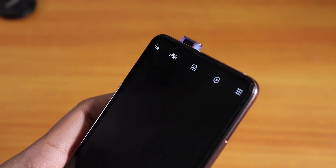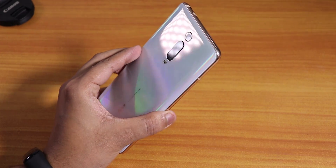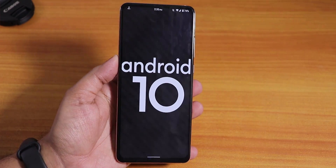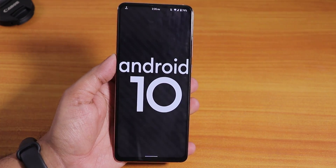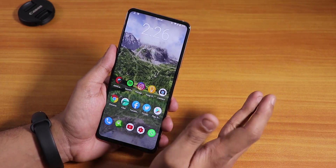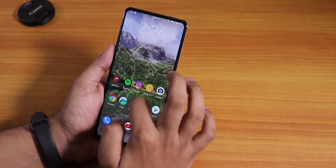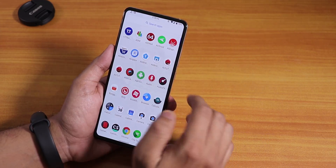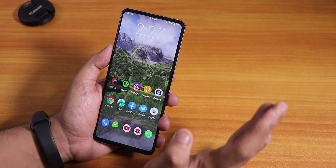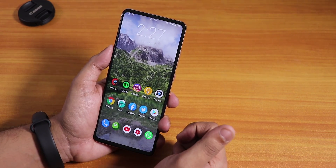The notification LED is working fine. The call recorder in the default in-call UI is there, and phone calls work fine. I did have one issue where the other party couldn't hear my voice, but after a reboot everything was fine. I do recommend flashing this ROM if you want Android 10 stock Android experience with some customizations.